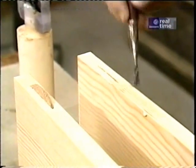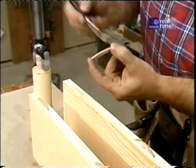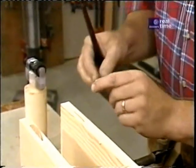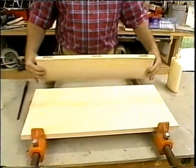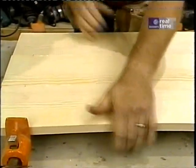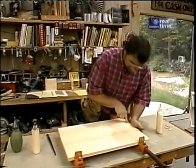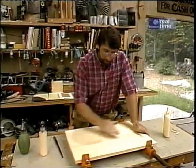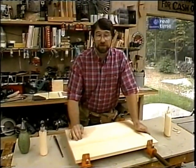The idea here is to get glue on all the mating surfaces: the edge of the boards, inside the slots, and on the biscuits themselves. Now we just slip the last piece in position. I want to put just enough clamp pressure on to squeeze a little bit of glue out of the joint — I don't want to clamp it so tightly that all the glue gets squeezed out. I'm in no hurry to wipe off any of this wet glue; I don't want to smear it into the wood. I'll scrape it off later with a paint scraper after it's dried.